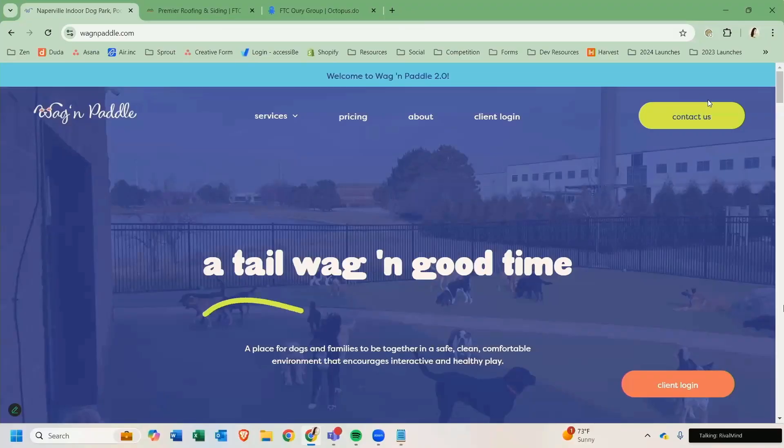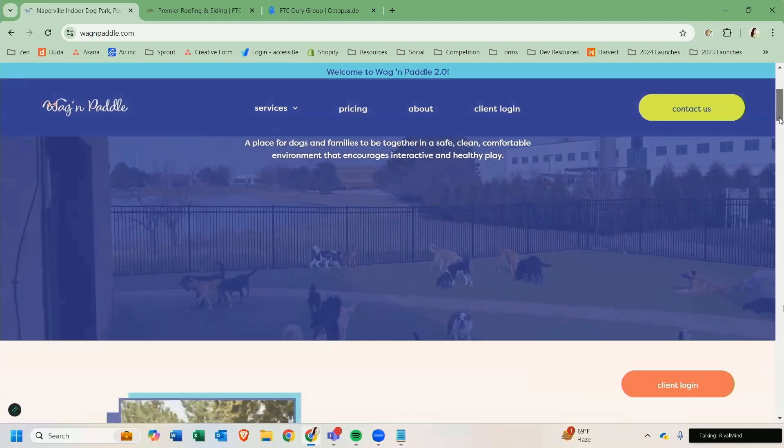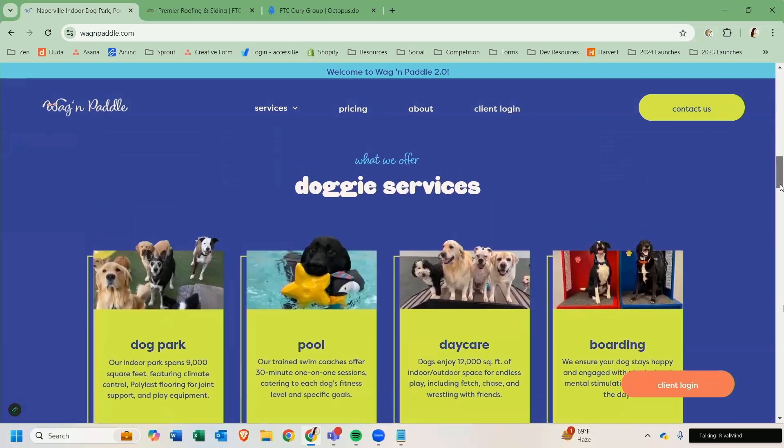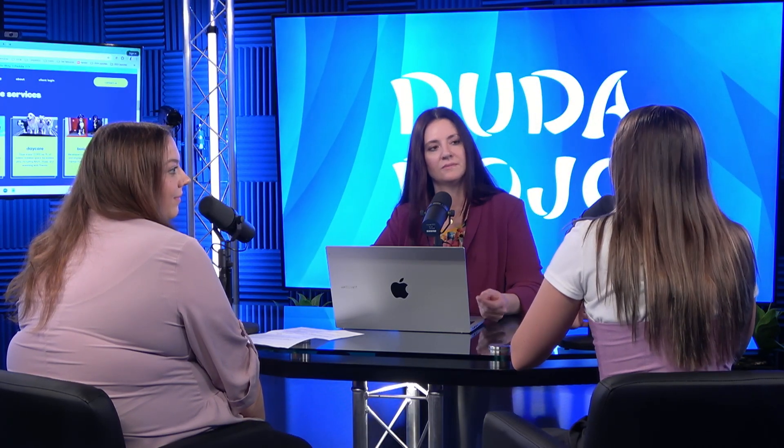Let's take a look. So the homepage — big, bold message, so fun. And as you scroll down, lovely colors, and you can see the fun dogs. I know this was a ton of fun to work on. Was the functionality in Duda useful based on your previous experience? Yeah, for sure. I think it was important to go into it with a more creative eye and feel less restricted by the strategy. Not that it's not professional — it still is — but it was just much more laid back.